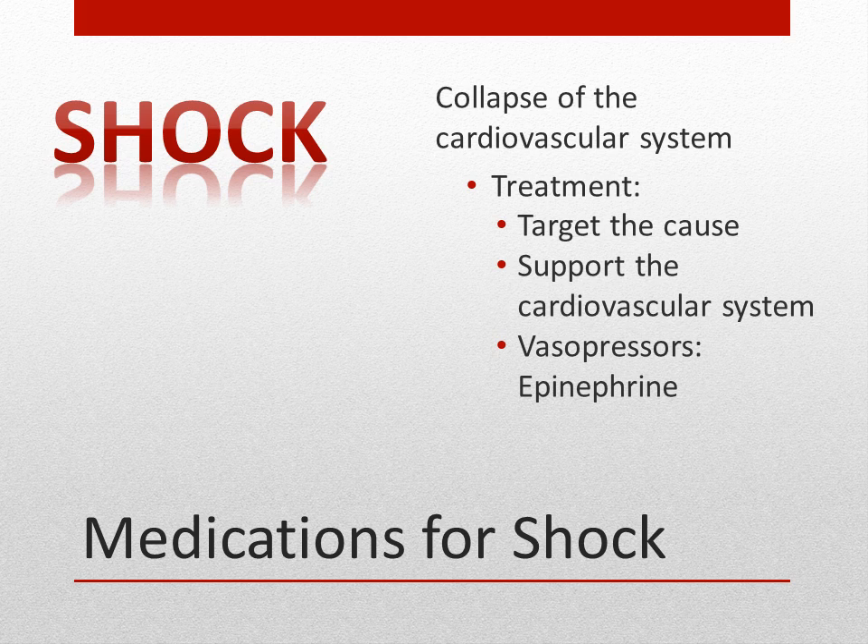With shock, the cardiovascular system collapses, affecting every portion of the body. The metabolism slows, urine output decreases, blood pressure lowers, heart rate increases, respirations become rapid and shallow, and the patient can have anxiety, confusion, lethargy, and restlessness. To treat shock, we target the underlying cause. Vasopressors are commonly used to increase the pressure — examples include epinephrine, norepinephrine, or levophed. Remember, these are adrenergic medications.